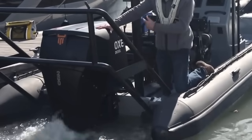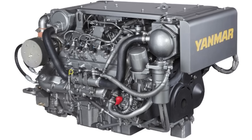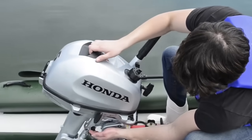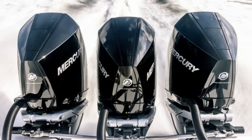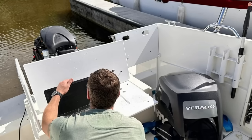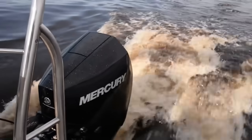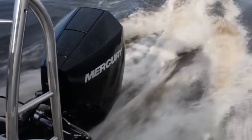Diesel outboards aren't going away, but they're not leading innovation either. Gasoline engines continue to evolve rapidly while diesel remains niche, slow-moving, and commercially focused. Over the past 15 years, gasoline outboards have seen massive advancements — the shift from two-stroke to four-stroke technology gave us cleaner emissions, better fuel economy, and quieter performance. Brands like Mercury, Yamaha, Suzuki, and Honda now offer gas engines with electronic fuel injection, variable valve timing, digital throttle and shift, integrated engine diagnostics, smartphone connectivity, and app-based controls.